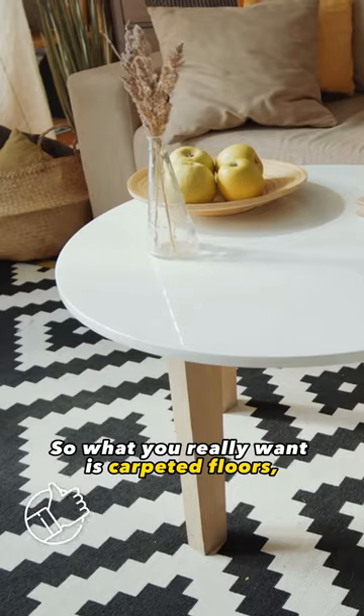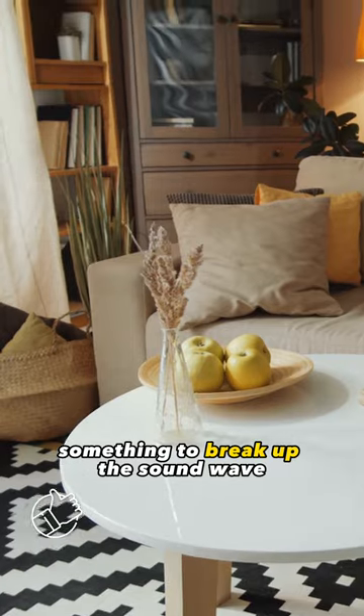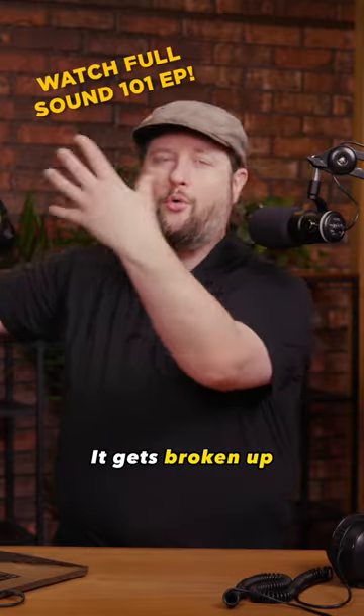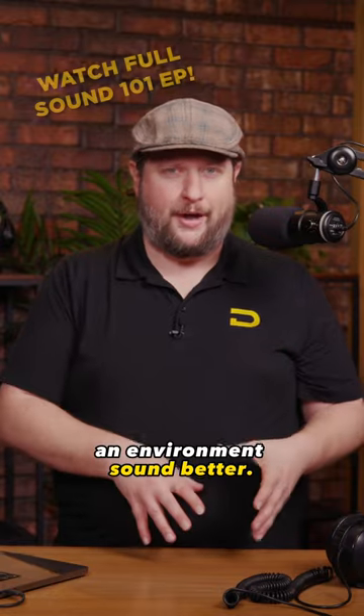What you really want is carpeted floors, bookshelves — something to break up the sound wave so as it goes out and hits a subject, it doesn't immediately just slap you back in the face. It gets broken up. Furniture and all this kind of stuff actually helps an environment sound better.